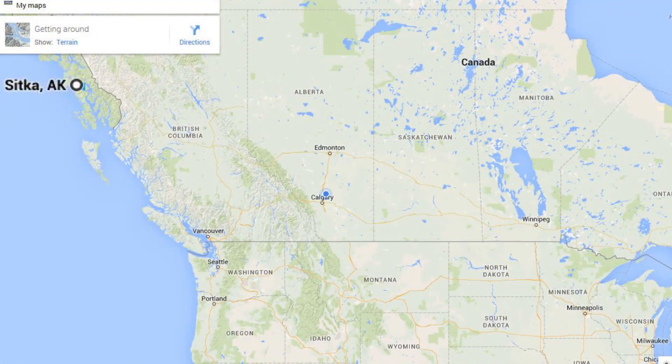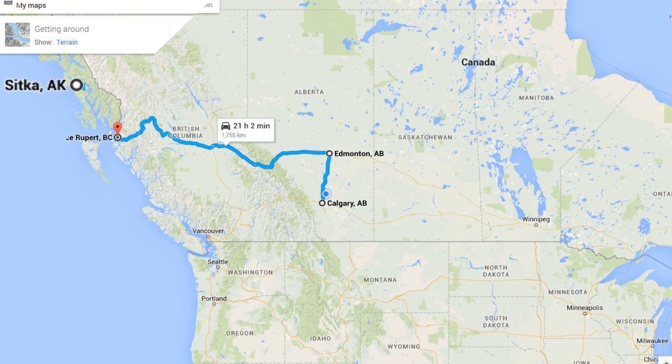My son Evan and I are heading out here on December 26th. It's Boxing Day. We finished our Christmas celebrations. And instead of heading where I traditionally go, which is south of Canada, we're going to be heading north.